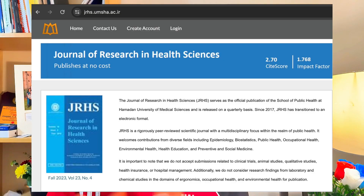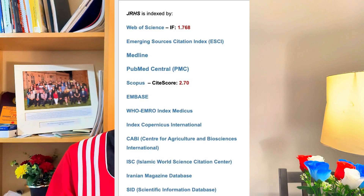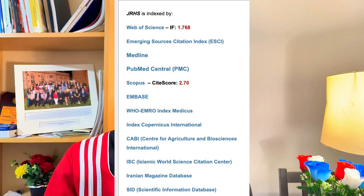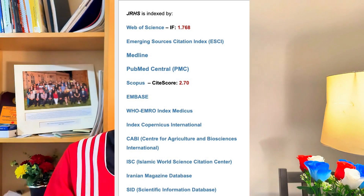Another journal you can consider is the Journal of Research in Health Sciences. This journal publishes papers across public health, medicine, medical sciences, and global health. You don't have to pay anything — there are no article processing charges, it is completely free. Your paper will be indexed in PubMed, Scopus, and Web of Science. Journal of Research in Health Sciences is a free open access journal worth considering.